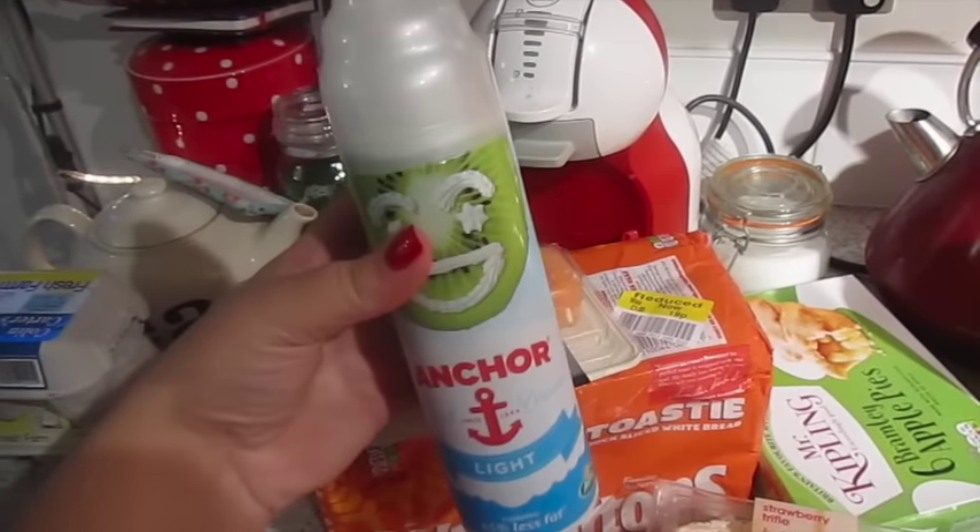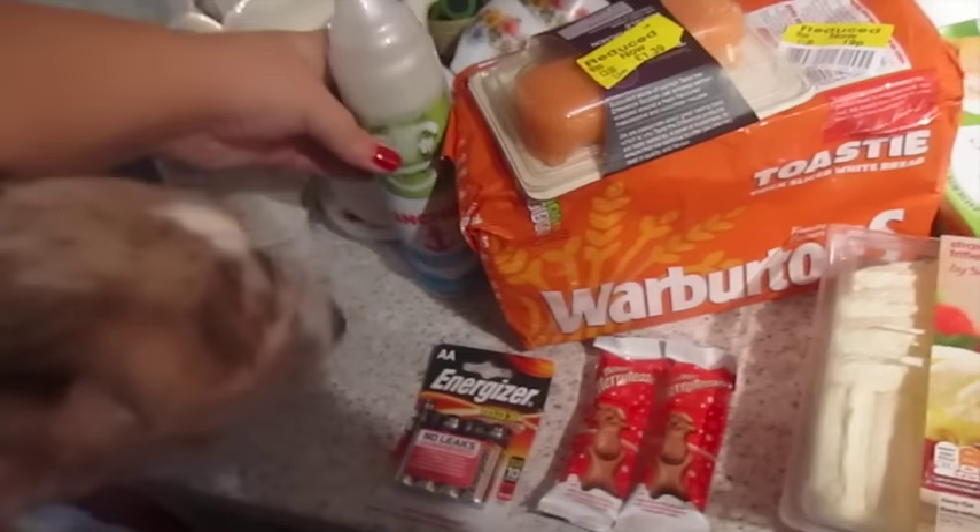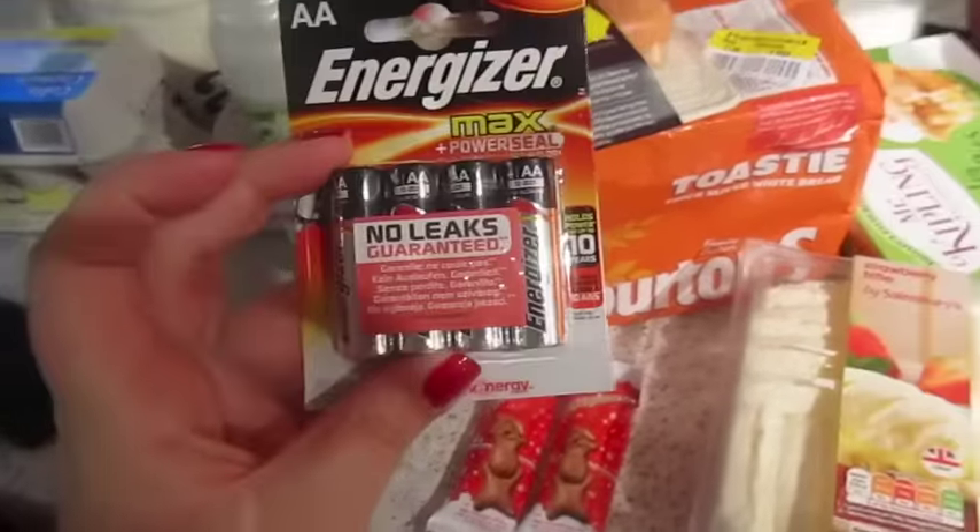We got some Anchor Light Squirty Cream for hot chocolates. Gilly is going crazy in the background, thinking he's helping. We also needed some batteries.